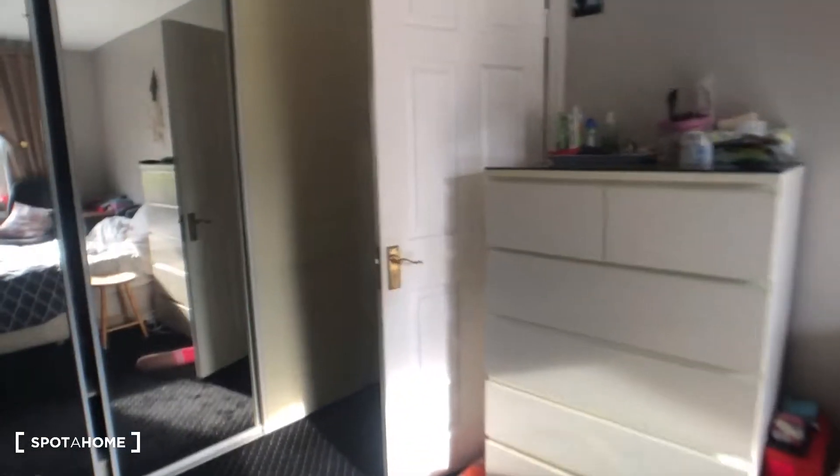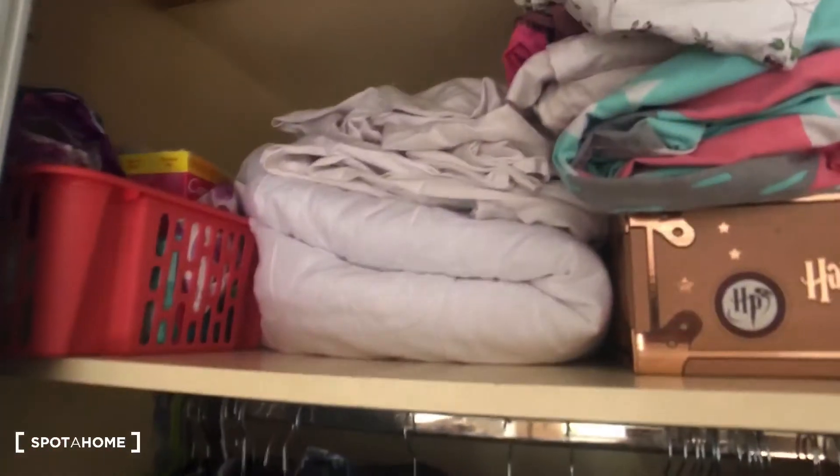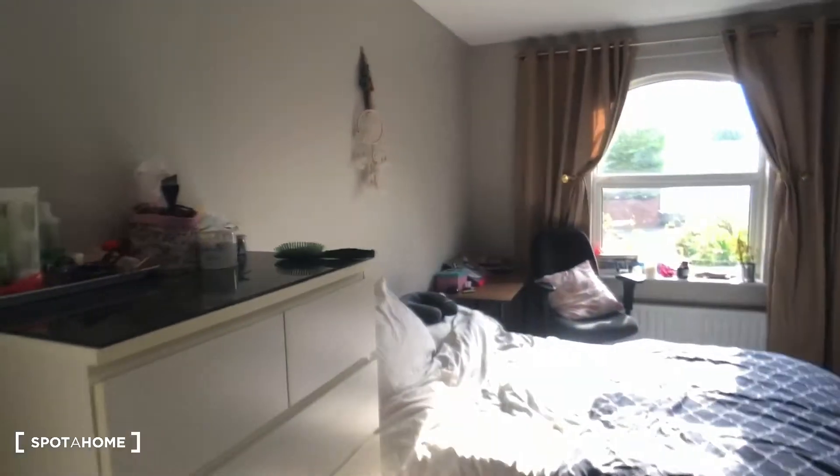We also have a very large built-in wardrobe here with tons of storage space. Once again, an overview of bedroom one.